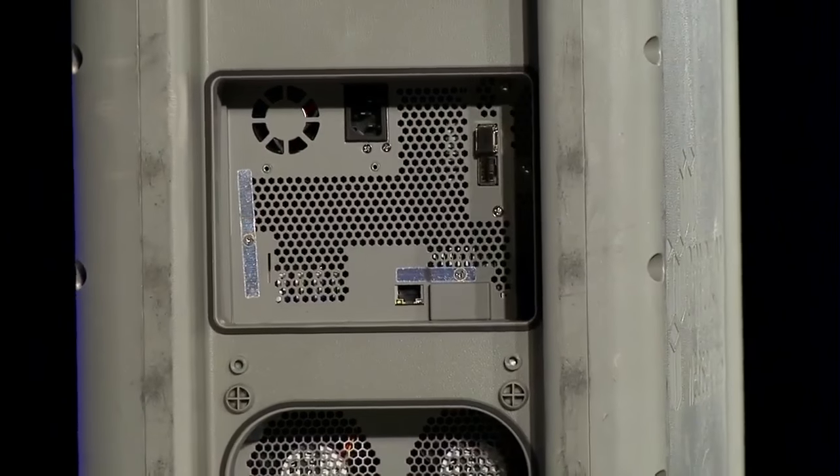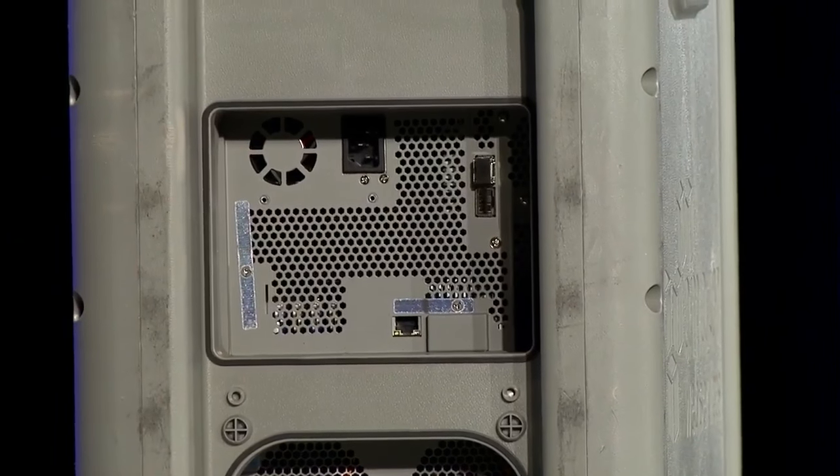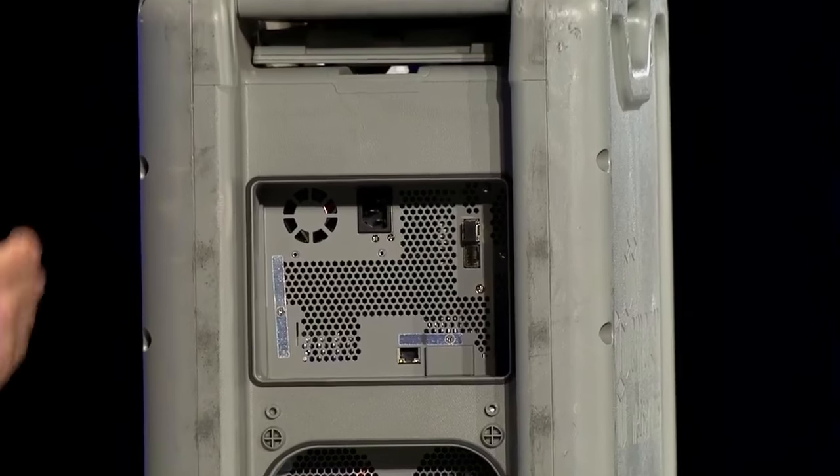On the back side here, we have all the cables that you need to be able to connect up. Up here we have power, and we have networking. You just plug them in, load in your data, and away you go. If you want to take a closer look, we have one at the AWS booth.